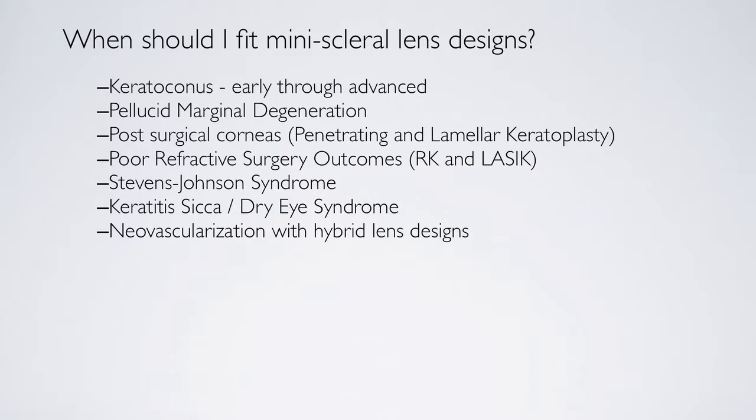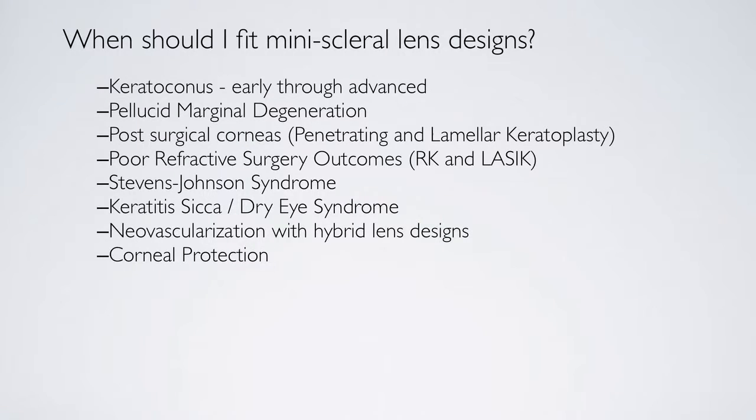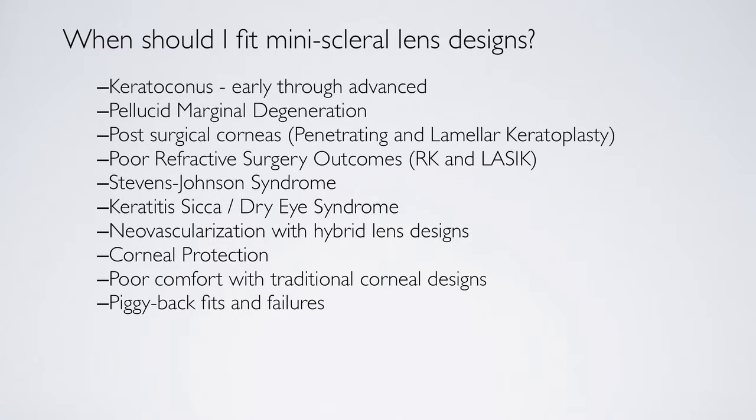We've all seen patients with neovascularization secondary to hybrid lens wear, due to the low DK of the hybrid skirt. This lens has a high DK from edge to edge — with the X02, it has a DK of 141. The lens can also be used for corneal protection and for patients who have poor comfort with traditional corneal design lenses. I used to do piggyback fits for patients who did not get good comfort but had to wear a corneal lens. This totally replaces the need for a piggyback fit.